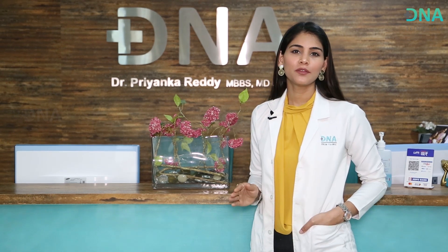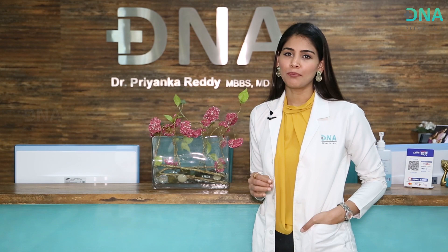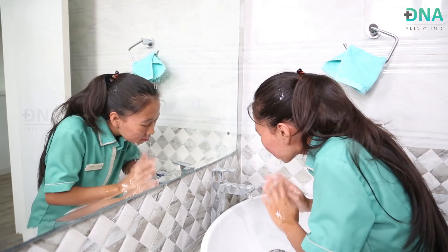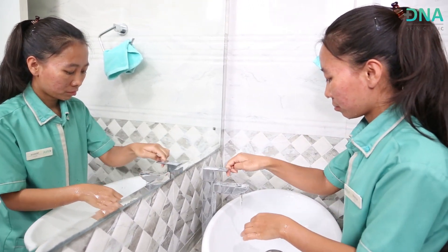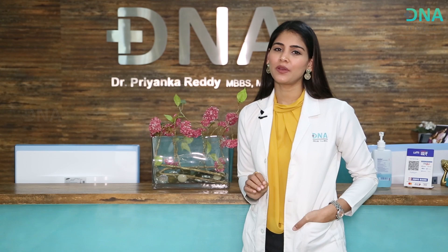Now that the first half is complete, here is what you can expect and the care you need to take. After applying the cream, you need to leave it on your skin for 12 hours as explained. Wash it off with clean cold water after 12 hours. You do not have to use a face wash or soap while washing this cream off your face.